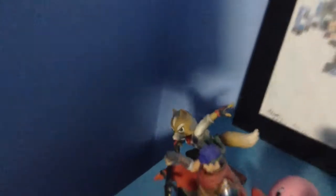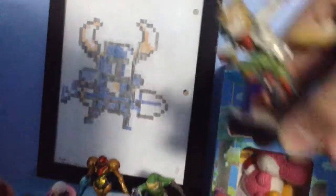My first amiibo ever purchased right there is Fox, from the Smash Brothers series. I got this from Target the day the first wave came out — it's the one I really wanted. November 2014.